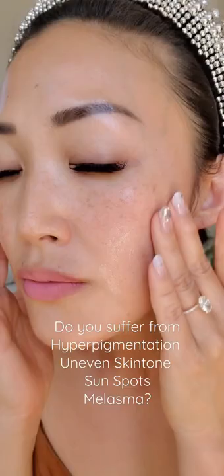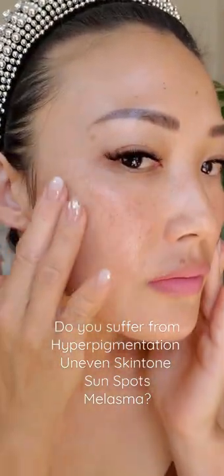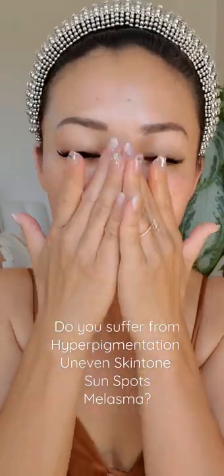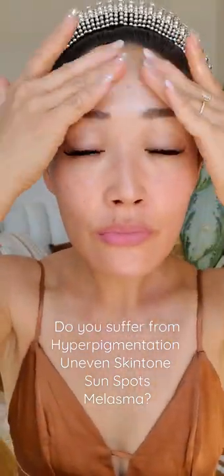It's powered by niacinamide and tripeptide 30, and also has a formula to prevent the appearance of new spots, while a marine extract blend helps support a healthy skin barrier.